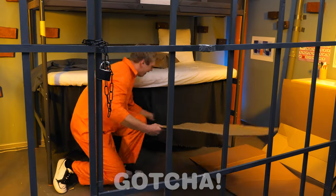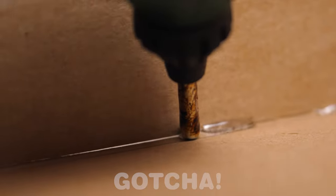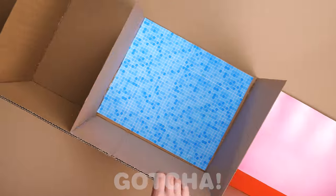I wonder what Samuel is planning to do with that! I see! I think Samuel's building a house for his pet! He's sticking the cardboard together to make rooms! Let's add some wallpaper! Look at all those colors and designs!